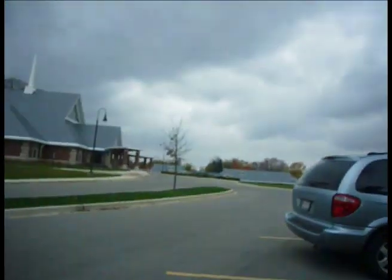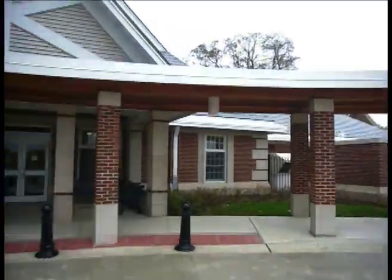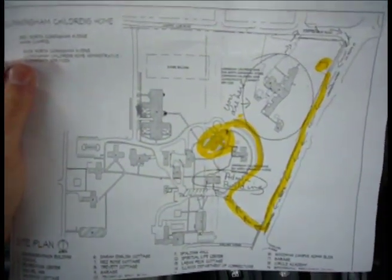Alright, so today's adventure is the Cunningham Children's Home. And it's freezing cold out, so I'm doing this one from the car. You can see it over there. So I first thought this place was like a single building, but then I actually discovered it's an entire campus. I actually got lost over here first!